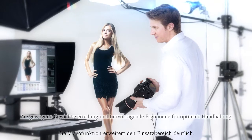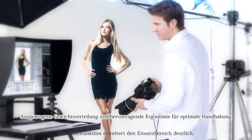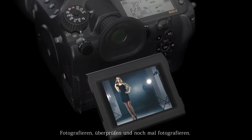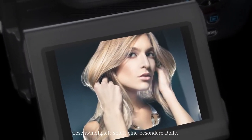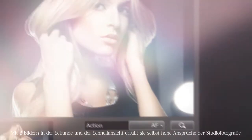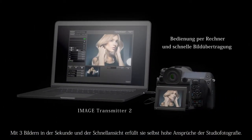The Pentax 645Z excels interactively even when shooting subjects such as images of dancing people in the studio. Shoot, review, reshoot with a sense of speed. A tiltable high resolution LCD monitor enables shooting at approximately 3 frames per second, and a quick view function allows for top level operability and maneuverability demanded in professional work.